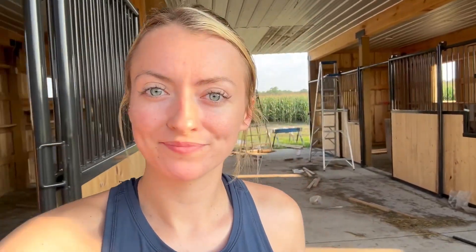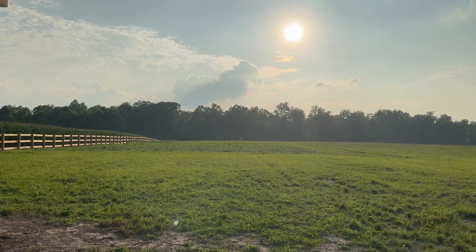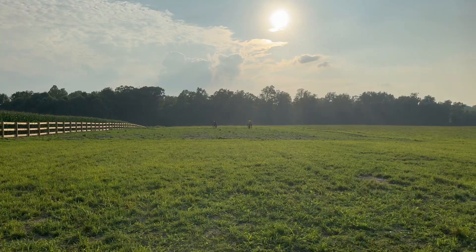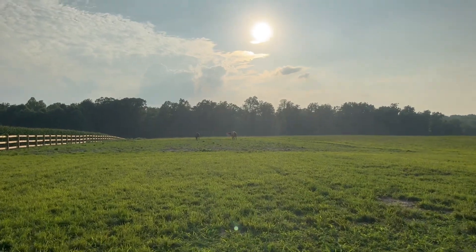Next thing I do is check on all the horses. I don't know if y'all can see them but they're way down there eating. Right now we are not feeding them grain just because they have so much grass out there — they will colic if we do. So what we do is check on them, spray them with fly spray, fill up their water buckets, and call it a day.